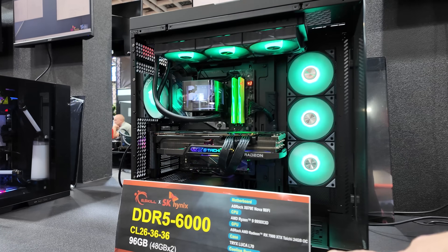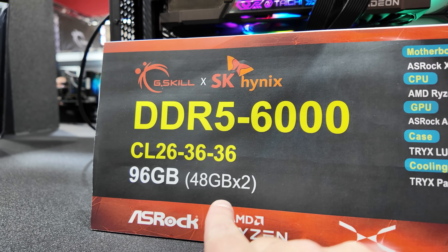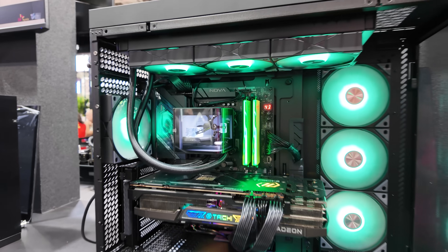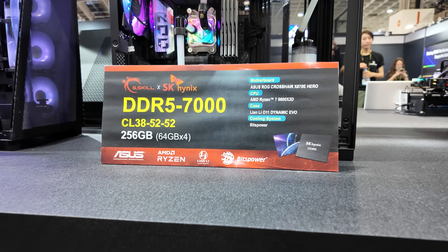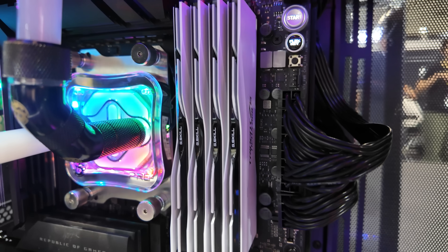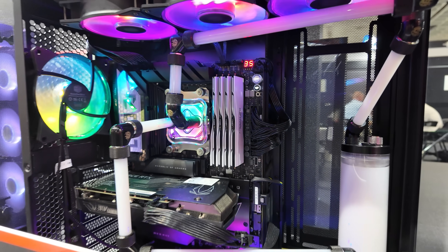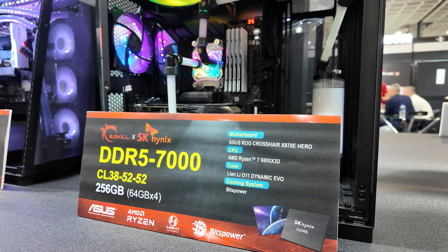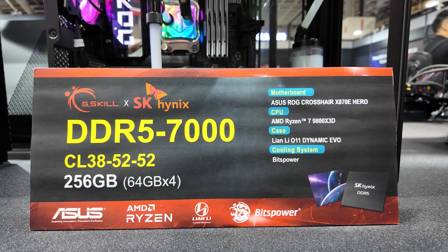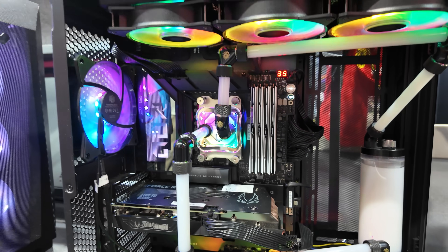Here we have some AMD setups. Ryzen 9 9950X3D, DDR5-6000 memory kit, CL26, 2x48GB sticks in there — and it's even got RGB too. Speaking of capacity, this is a 256GB setup — not two, but four DIMMs. If you've messed around with AMD platforms trying to go from two sticks to four sticks, it can be super tricky. So the fact that they have a 256GB kit running at DDR5-7000 with CL38 timings — I think this is maybe my favorite setup on display here.